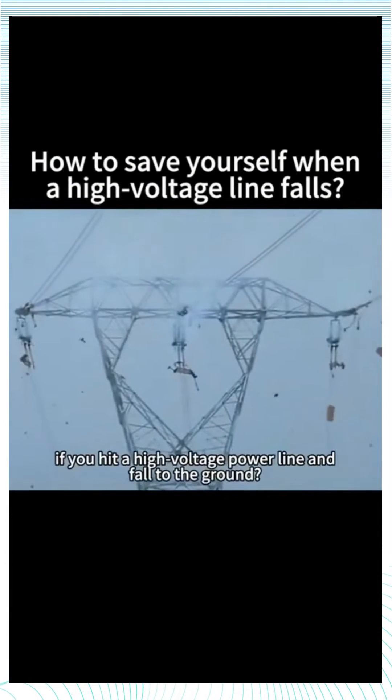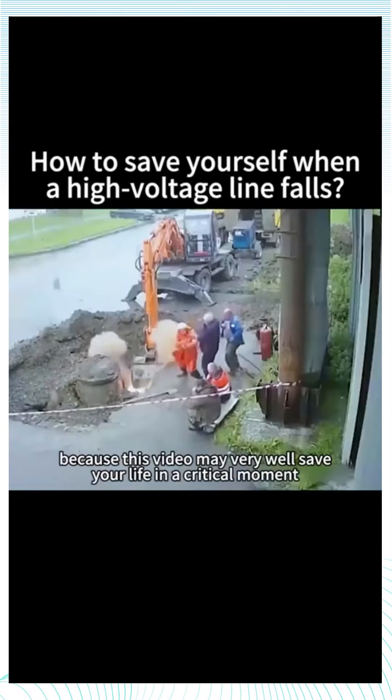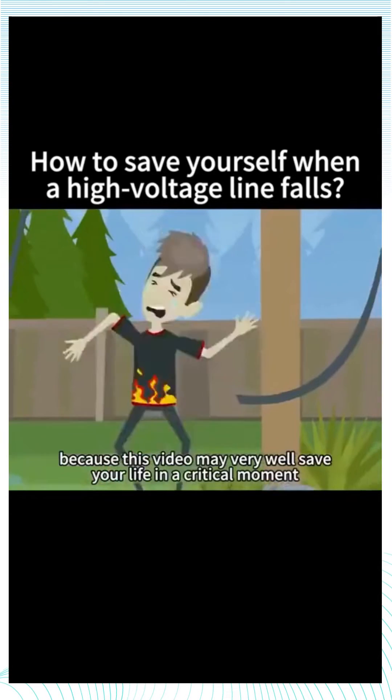Do you know how to save yourself if you hit a high voltage power line and fall to the ground? Be sure to listen carefully, because this video may very well save your life in a critical moment.